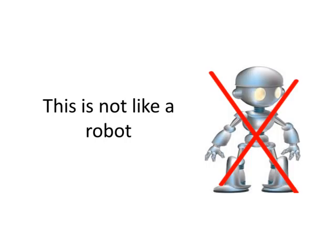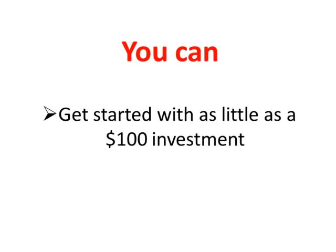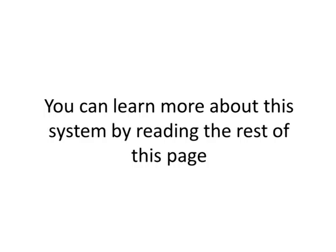With Profit Rush System, you are the boss. And remember, you don't need a lot of money to succeed with this system. You can get started with as little as a $100 investment and you can use this system with a demo account first just to make sure it works like I say it will. So what are you waiting for? It's time to take action and start turning your dreams into reality. You can learn more about this system by reading the rest of this page. Thanks much for your attention.